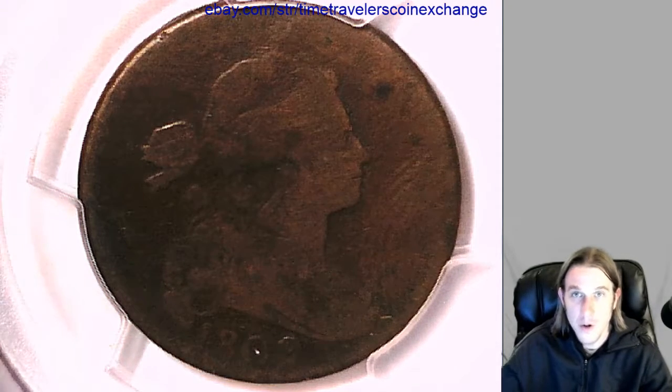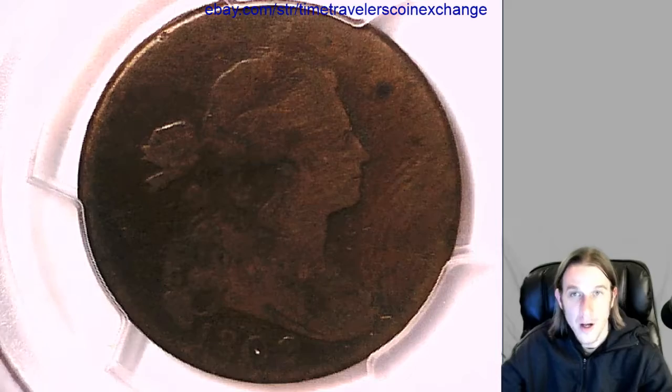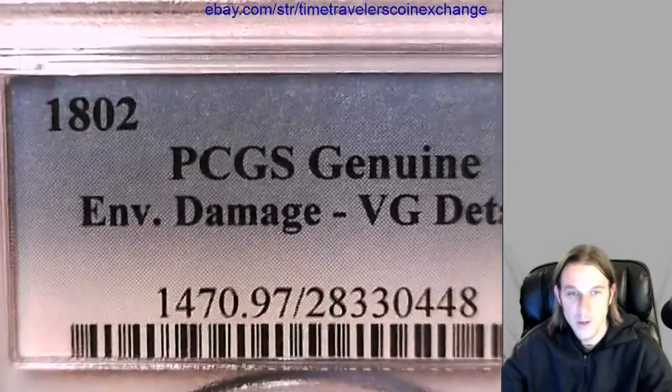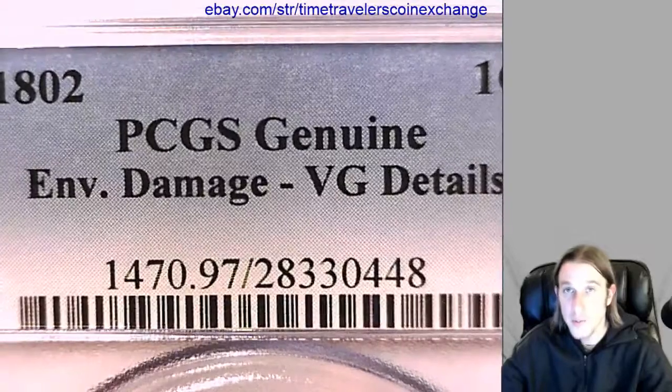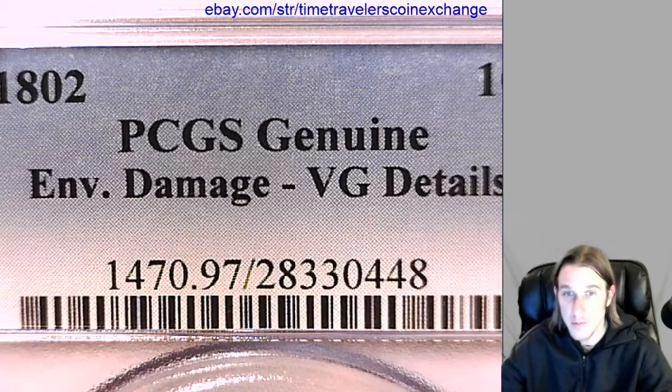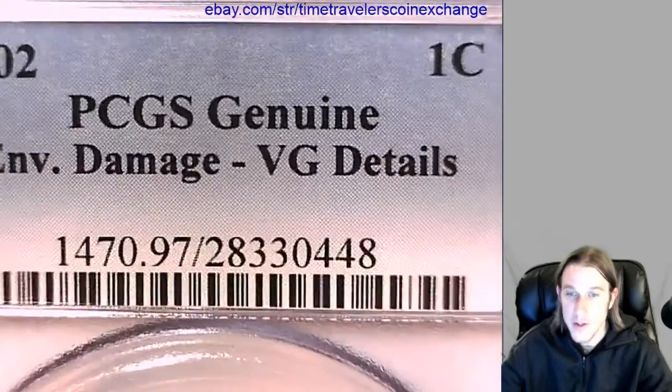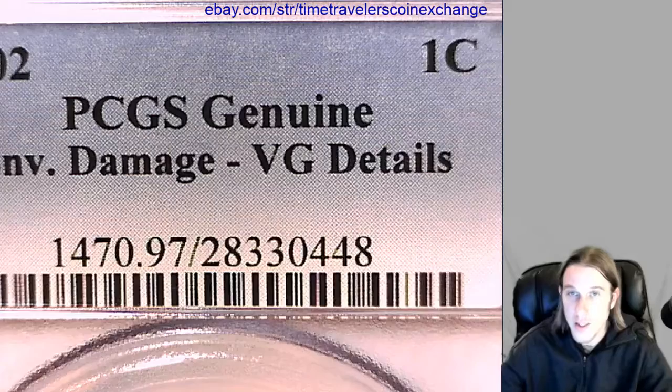Hello everybody. Let's go back in time a little bit. We'll go back to 1802 and we have a large cent here. It's been graded by PCGS. It's graded genuine. That means it's not gradable. It's got environmental damage and it's got very good details.